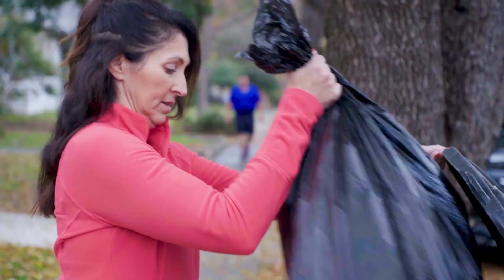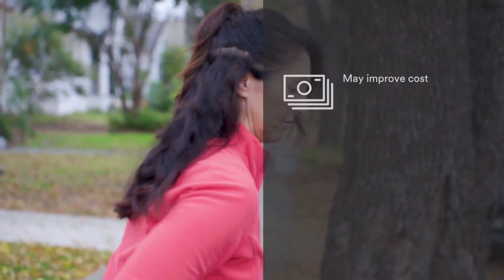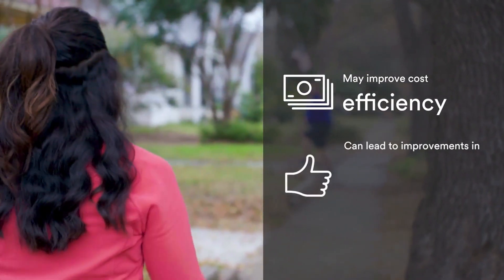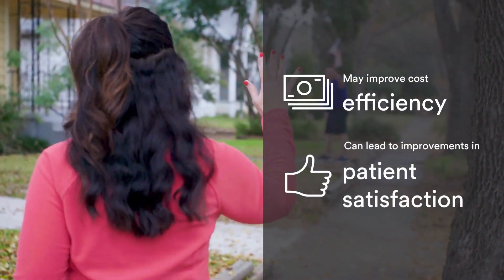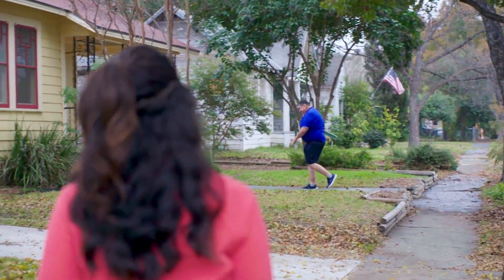The Proveno Restore system helps streamline post-operative care, which may improve cost efficiency. By supporting better outcomes and experiences, it helps enhance patient satisfaction, which can mean more opportunities to make a difference in the future.